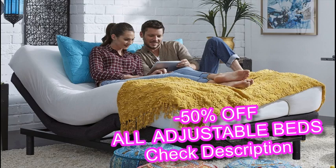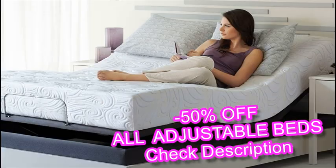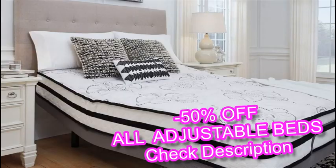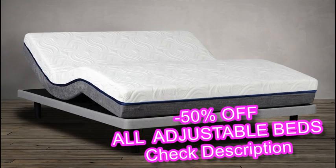Adjustable beds have grown in popularity over the last few years thanks to a rise in selection and affordability. They give users the ability to adjust to a range of different positions, which allows for maximum comfort while sleeping. Though long associated with healthcare facilities, the adjustable bed has come to be viewed as a complementary household fixture among healthy, able-bodied people.